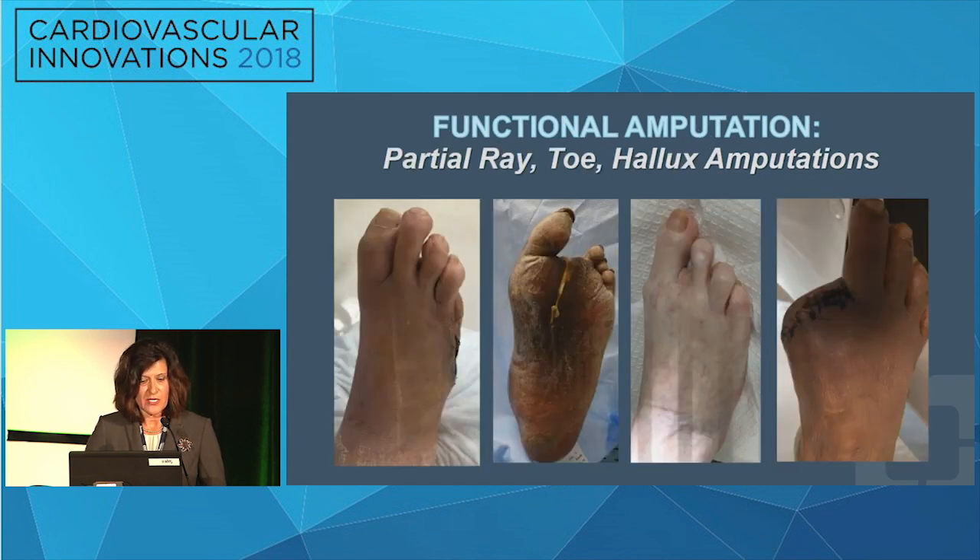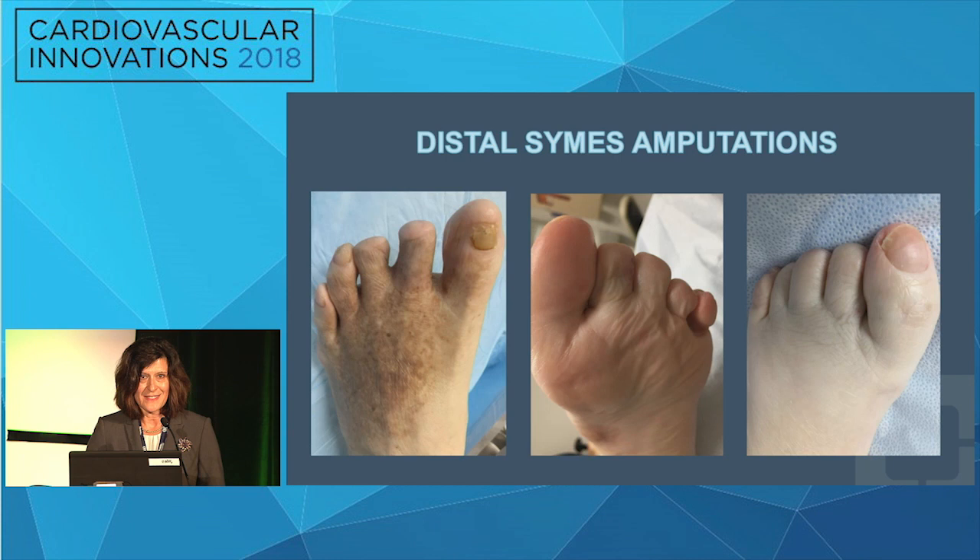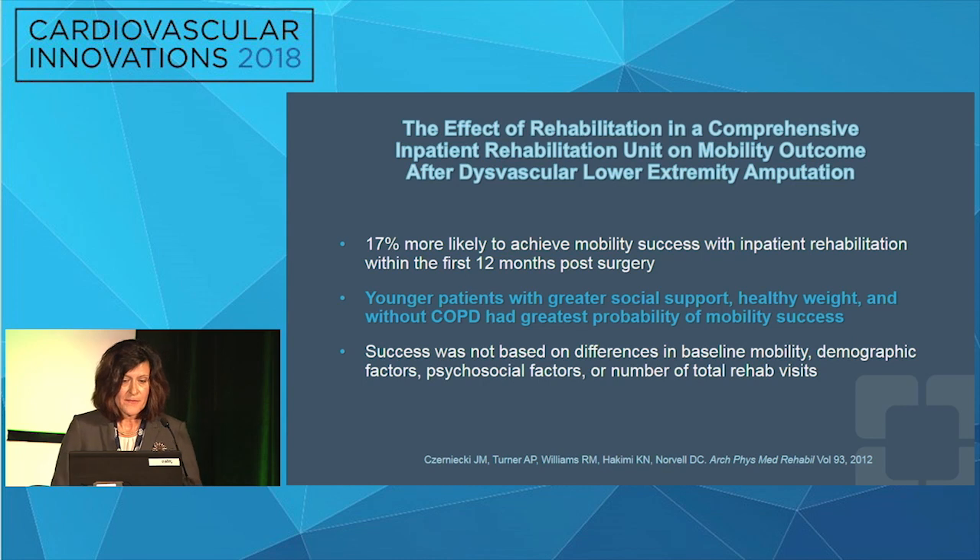There are many functional amputation levels, especially distally. A partial fifth ray amputation is very functional — I've seen patients over the last 15 to 20 years who have never had another ulcer or amputation after a partial fifth ray. A central ray resection, if it heals — which is often achievable even in a dysvascular foot — typically does well. Digital amputations and Hallux amputations of course, though other digital deformities can form around them — treatable with arthroplasty, tenotomy, and adherence to prescription footwear. The distal Syme's is easy to perform and has probably a 99.9 percent success rate for osteomyelitis, chronic ulcerations, and infection — performable in clinic, hospital, or ambulatory setting.